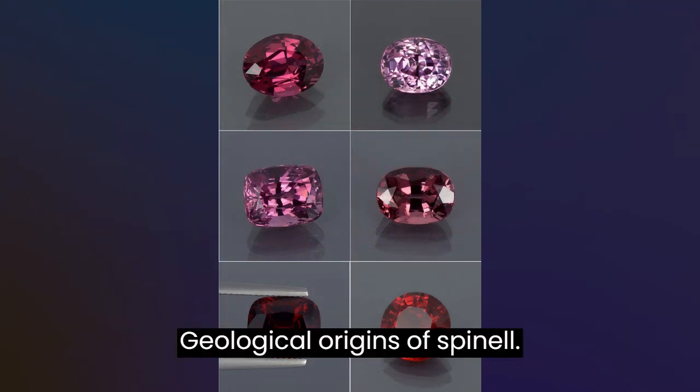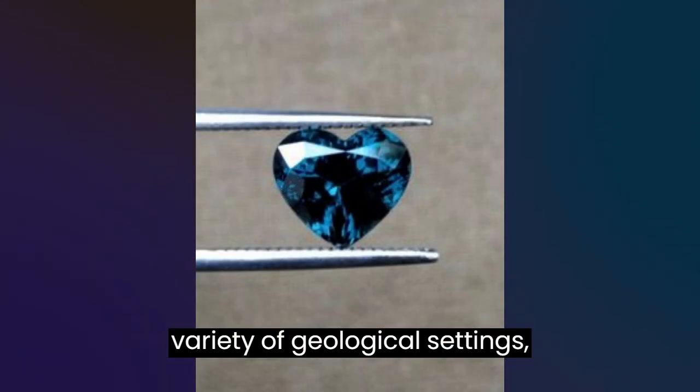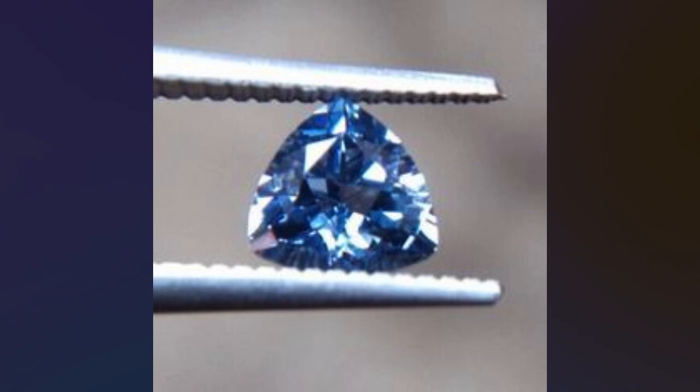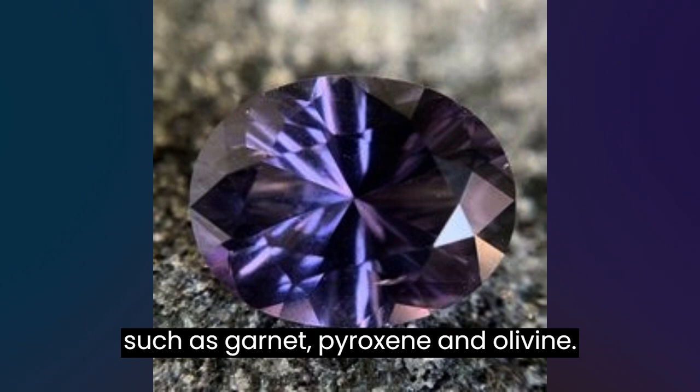Geological Origins of Spinel. Spinel is a mineral that occurs in a variety of geological settings, including igneous, metamorphic, and sedimentary rocks. It is commonly found in association with other minerals such as garnet, pyroxene, and olivine.